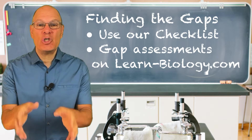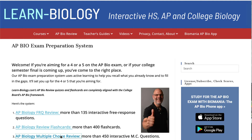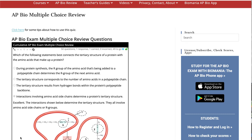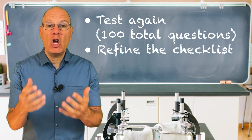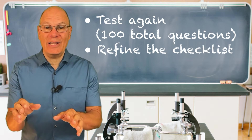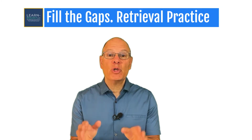A checklist is a good start, but it relies on your own knowledge and judgment, which might not be perfectly accurate. So the next step to find the gaps is to test yourself on learn-biology.com. Click 'AP Bio Reviews' on the menu bar, choose the multiple choice test, select 50 questions, and take the test. Our tests are designed to teach you as you take them — if you get a question wrong you'll get a hint, and you'll get that same question again. When you've answered all questions correctly, you'll get a report about the topics you got wrong. Grab that report and save it. Do this twice for a total of 100 interactive questions, then combine what you learned from the test with your initial assessment from the checklist. Now you'll have a sense of your gaps — those are the topics you'll prioritize as you study.